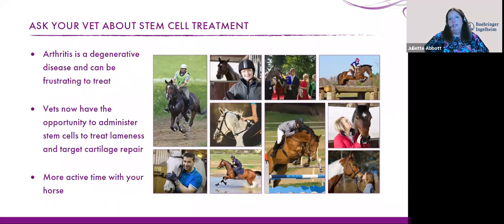In summary, arthritis is a degenerative disease that can be really frustrating to treat. However, making even small changes can help to prevent or manage it. When arthritis is present, vets now have the opportunity to administer stem cells to treat lameness and target cartilage repair, allowing you to have more active time with your horse. Keep in mind that a number of factors will affect whether your horse is suitable for stem cell therapy, and there may be other more appropriate treatments — so please speak to your vet for advice specific to your horse.